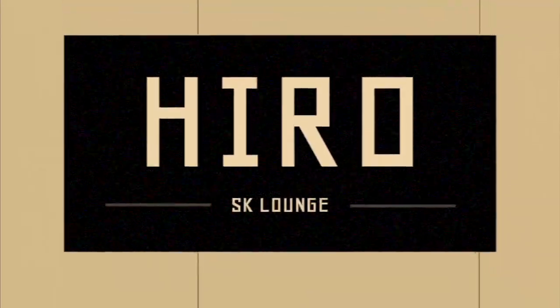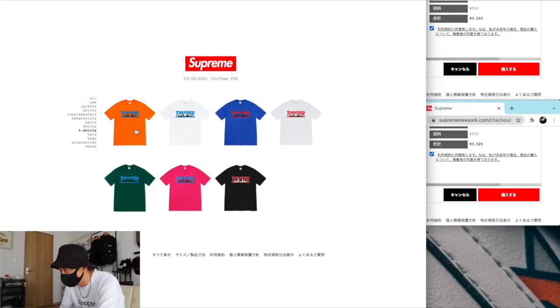時間もなくなってきましたので、準備していきたいと思います。15秒前。10、9、8、7、6、5、4、3、2、1、0、なりました。